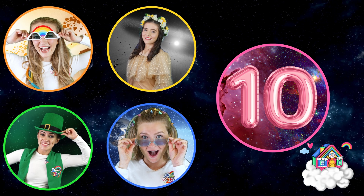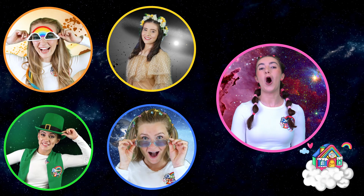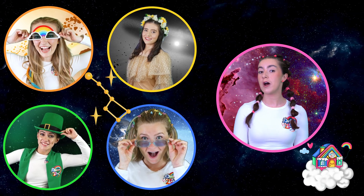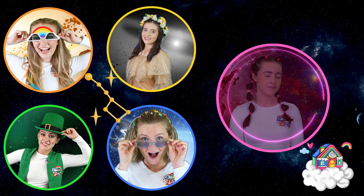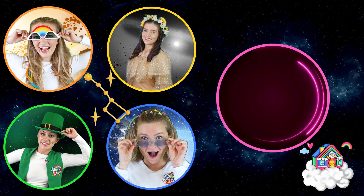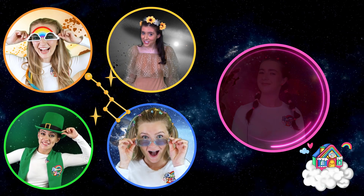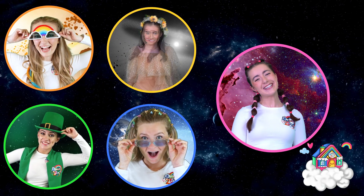And finally, question number ten. What is the name for a group of stars that form a recognisable pattern? I know this one! It's constellations! Correct! Well done! Great job, Dream Team Kids! And I hope you were playing along at home! Bye!